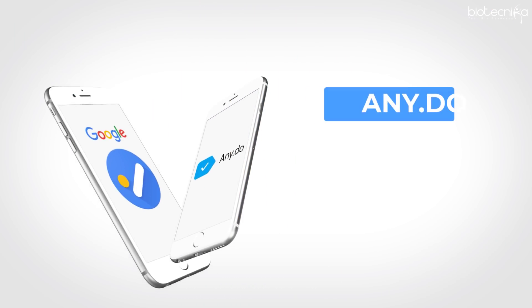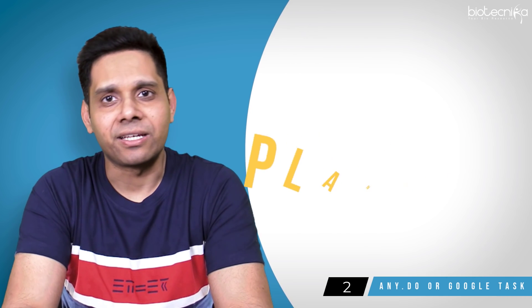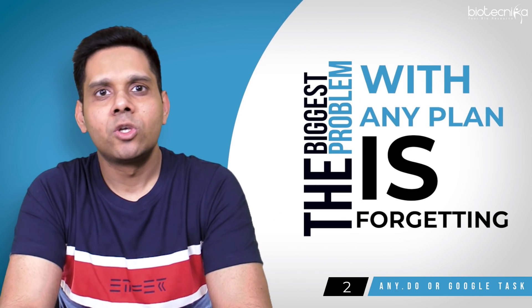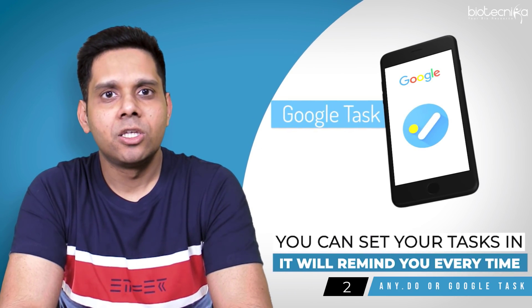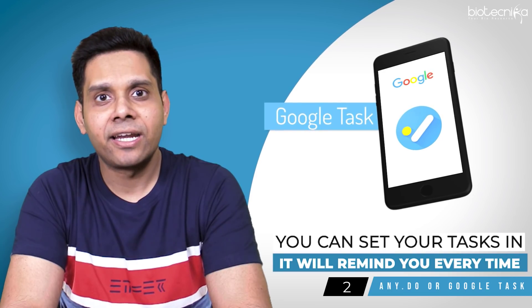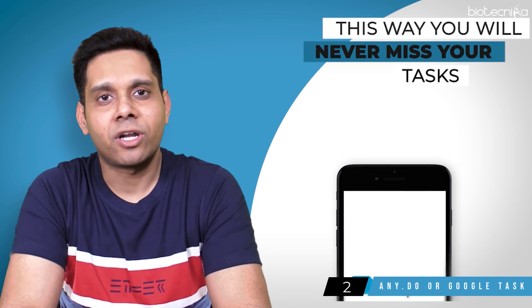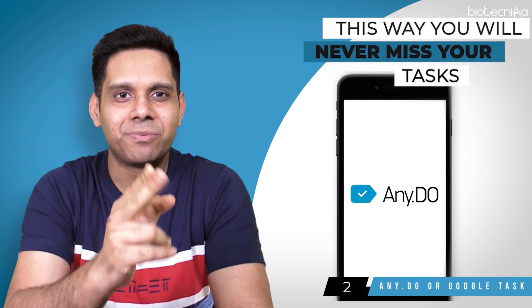App number two: Any.do or Google Tasks — a task management app. I have always insisted on planning. The biggest problem with any plan is forgetting. If you download the free version of Any.do or Google Tasks, you can set your tasks in it and it will remind you every time. This way, you will always be on time and never miss your tasks, whether it is revision or chapter completion.